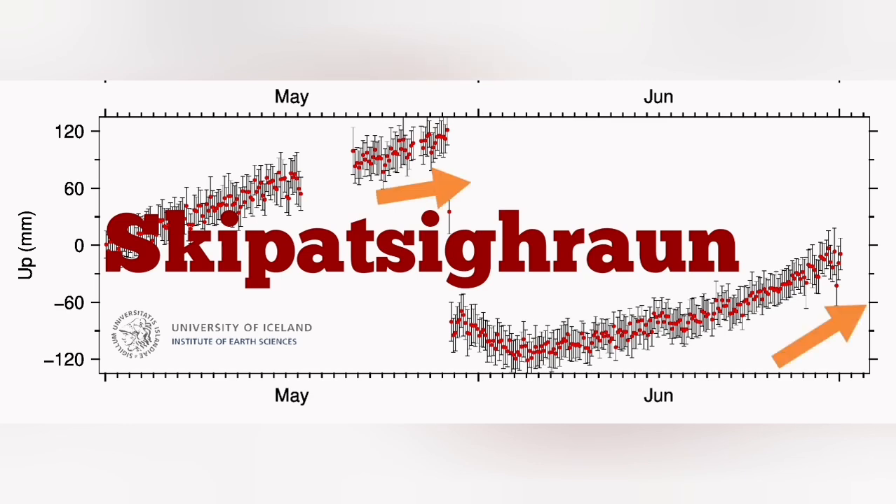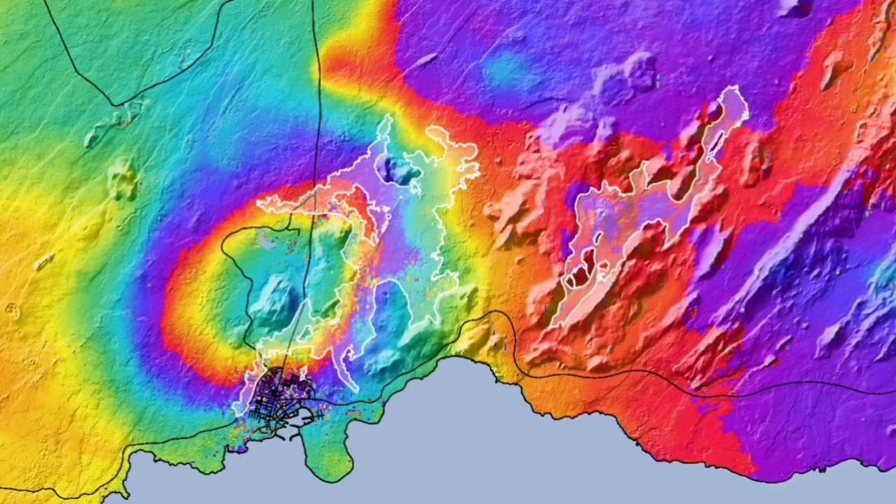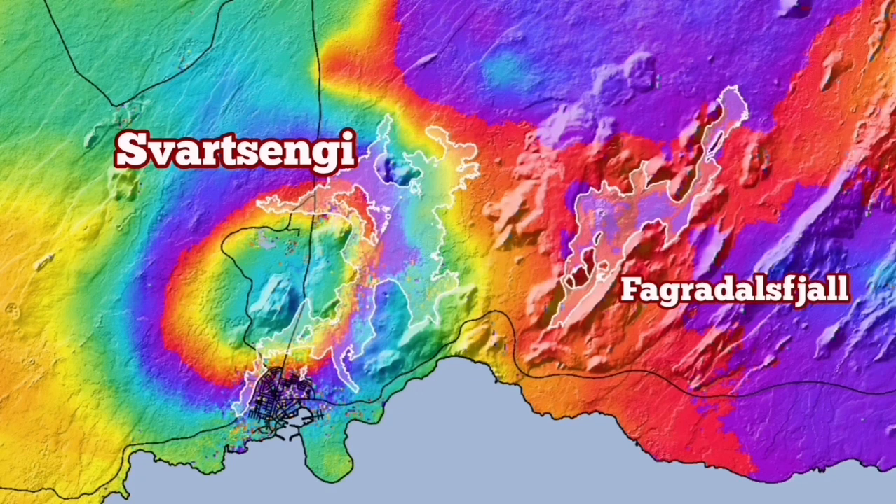But all of this shows — especially this station shows a sharp rise. This is the map which shows the rise in the ground under the Svartsengi geothermal power plant and how it looks.